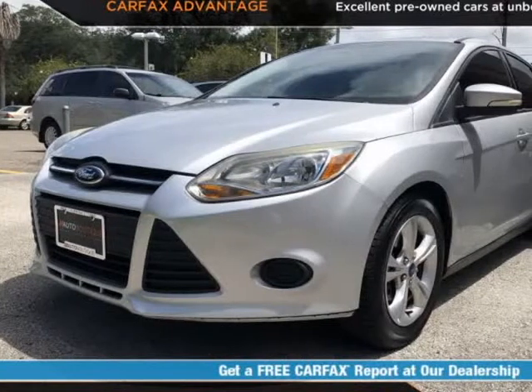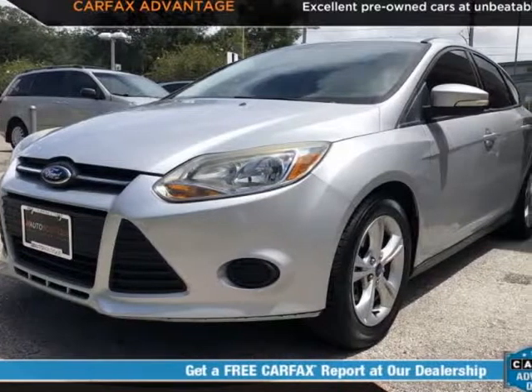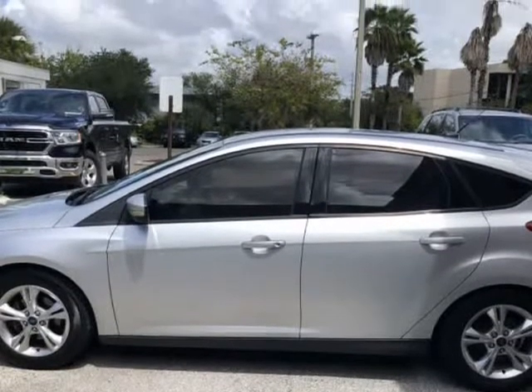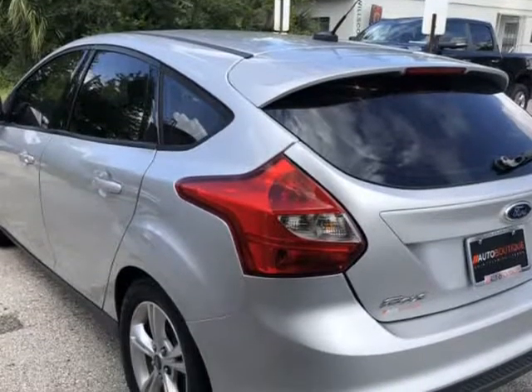This 2014 Ford Focus SC is brought to you by Auto Boutique. Auto Boutique is proud to offer excellent pre-owned vehicles priced thousands of dollars below retail value.